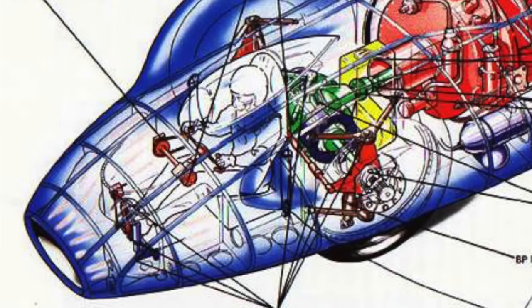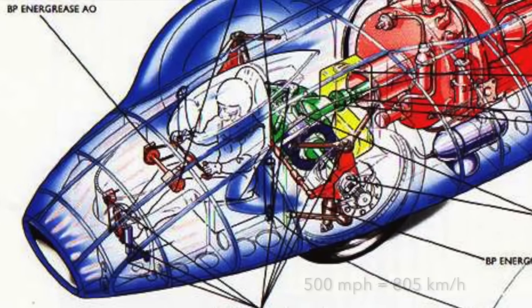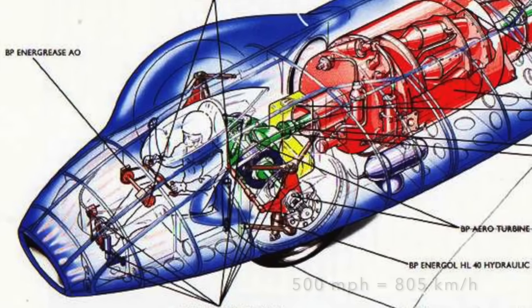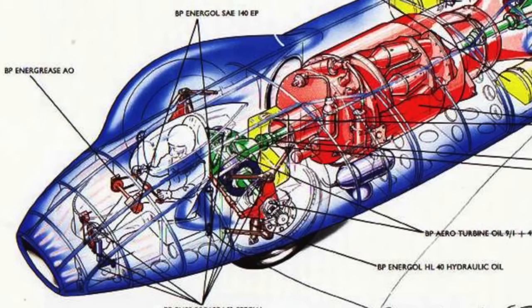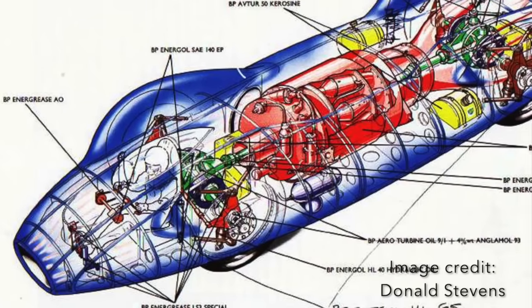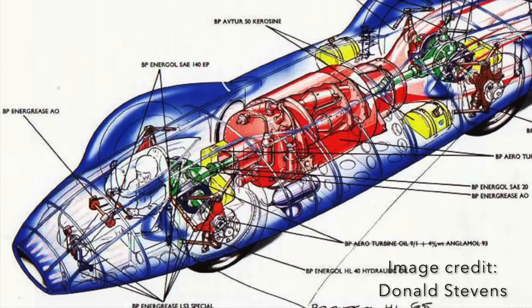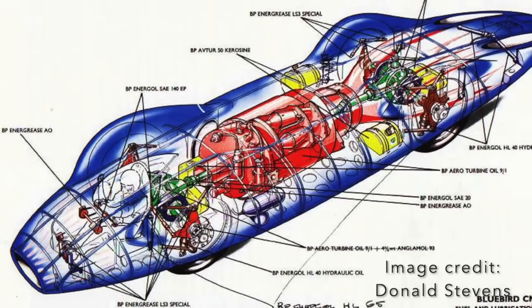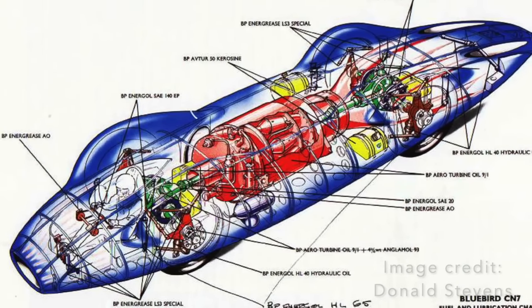With a design speed of 475 to 500 miles per hour, Bluebird measured 30 feet long by 5 feet 6 inches wide — that's 9 metres by 1.7 metres — and weighed 4.2 tonnes or 4,300 kilograms. In 1960, it had cost over £1 million to build, that's £23 million in 2019.